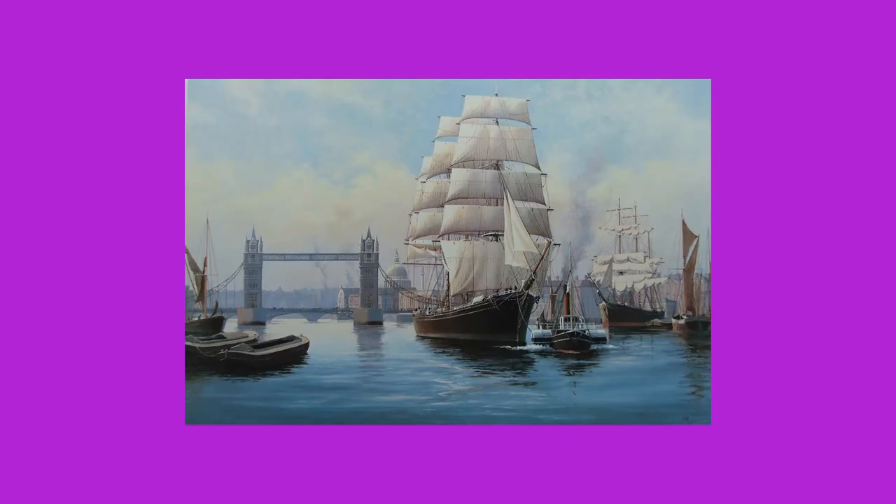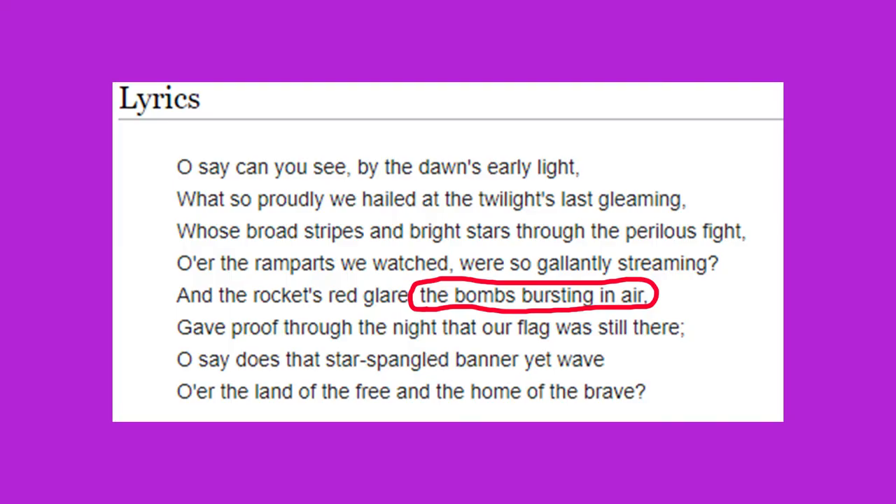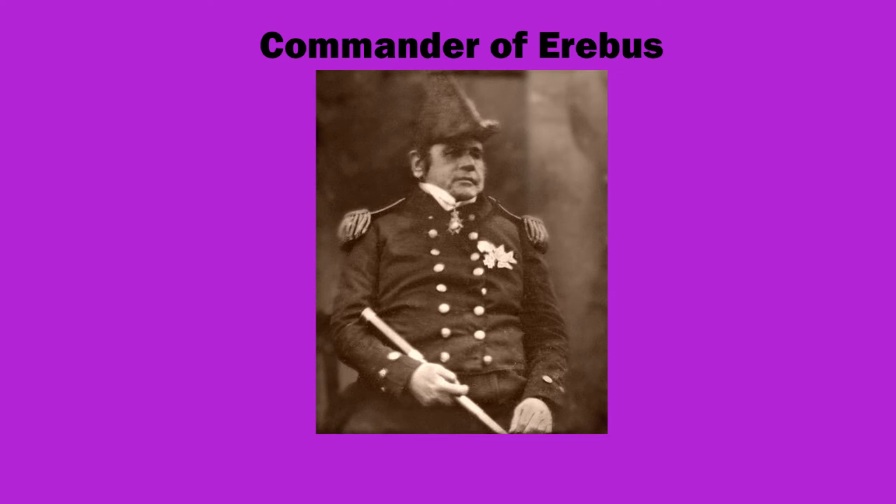Two ships were allocated for this expedition: the HMS Terror, which was one of the ships that fired on Fort McHenry during the War of 1812 and is part of the reason why the lyric 'bombs bursting in the air' is part of the United States national anthem, and the HMS Erebus. Command of the Erebus was given to Franklin, with Fitzjames being second in command, while command of the Terror was given to Crozier.